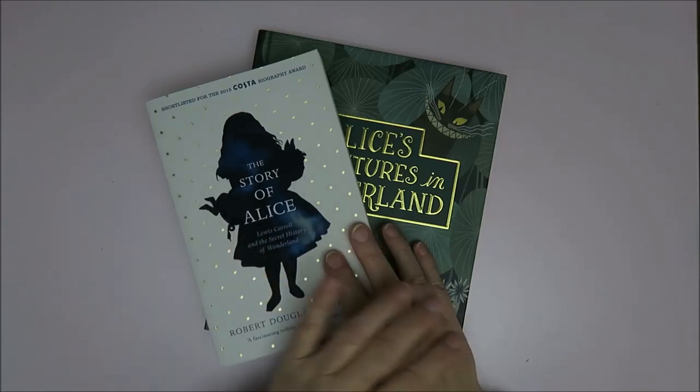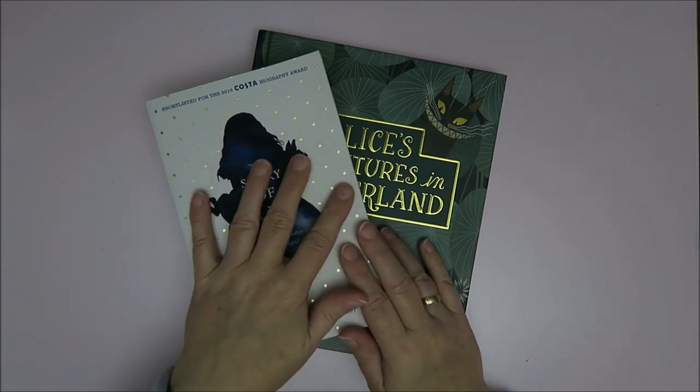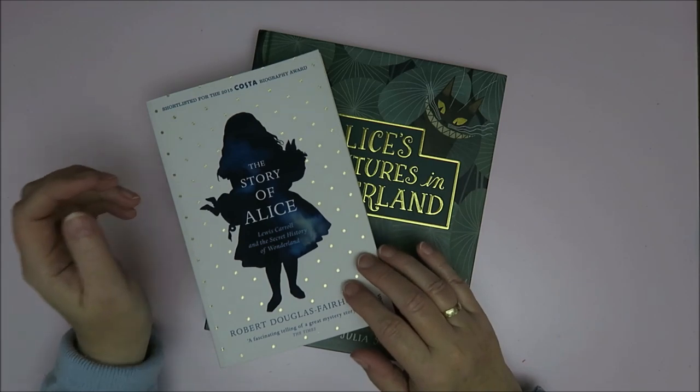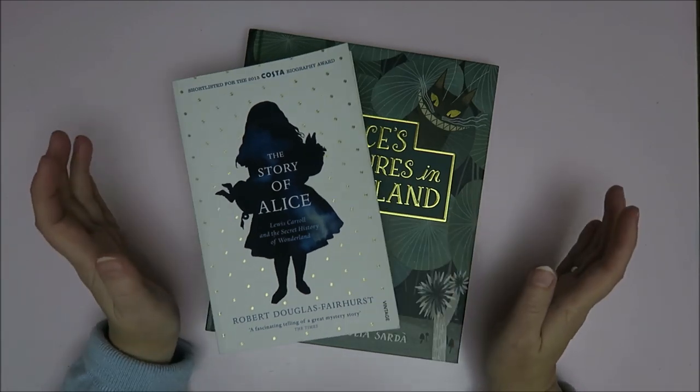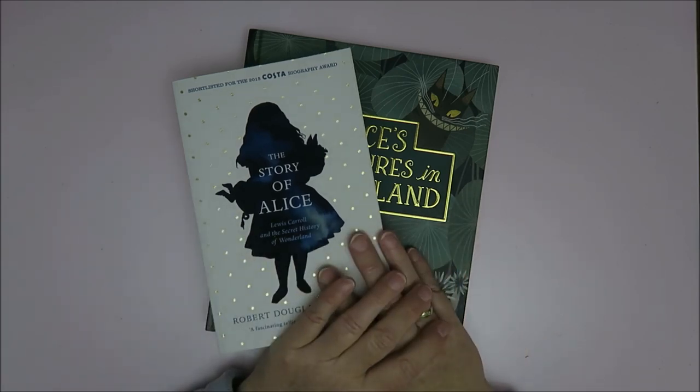Hi guys, welcome to Karen's Corner. Today I'm gonna show you part two of my Alice in Wonderland haul videos. This is still stuff that I bought in Oxford. I'm gonna show you some items from Alice's shop and some other shops in Oxford, and we started off at Waterstones.